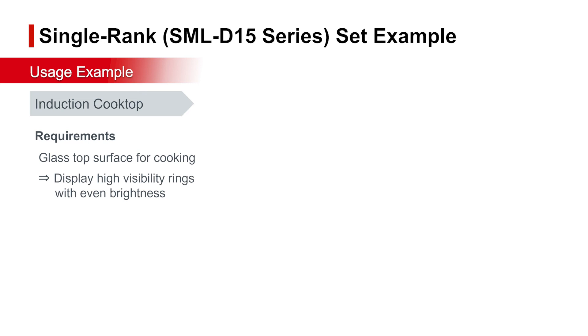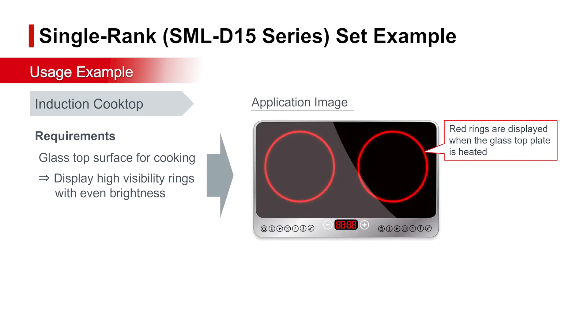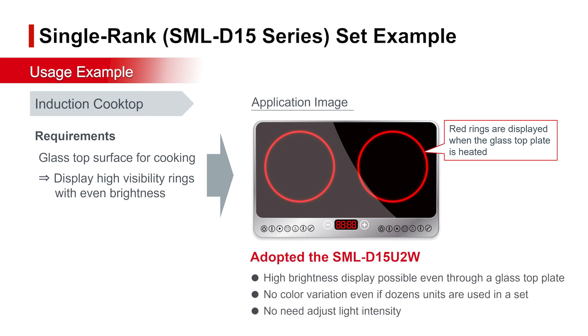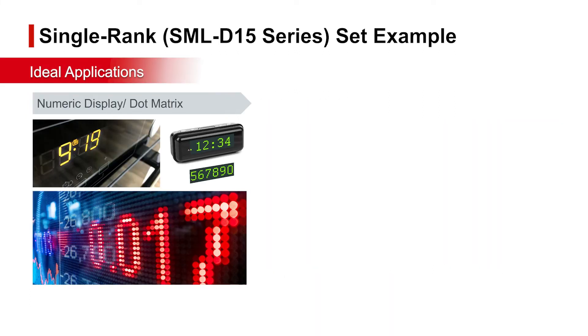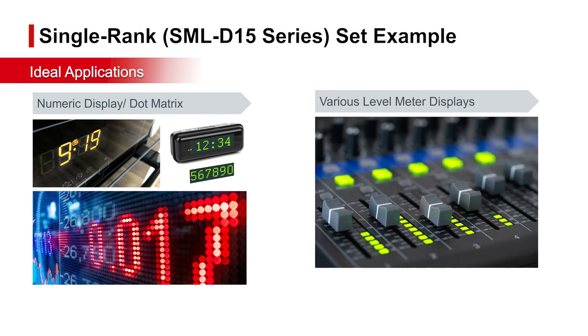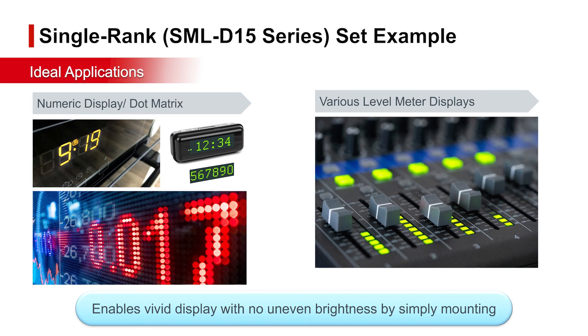Shown here is a case study. Dozens of SML-D1-5U2W are used in an induction cooktop to uniformly display red rings through the glass top plate during heating. Other applications include dot matrix light sources for numeric indicators and message boards, along with level meters used in DJ and audio equipment. Simply mounting single rank LEDs enables vivid display with no uneven brightness.